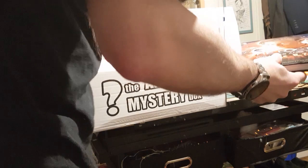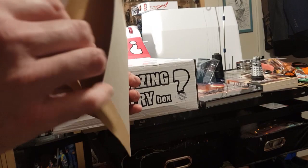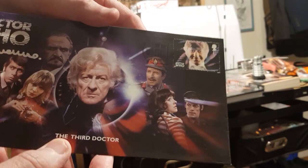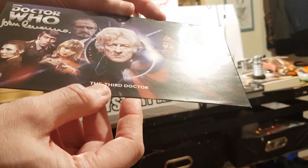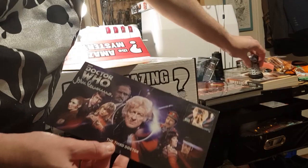That's a good bit of quality. I think that's going to be it, let me just double check. Oh, there's something else! No t-shirt, but it does mean we get a First Aid cover signed by John Levine - he was Sergeant Benton. It's almost like someone's read my mind and done all my favorites. John Levine, Sergeant Benton, one of my favorite characters ever.